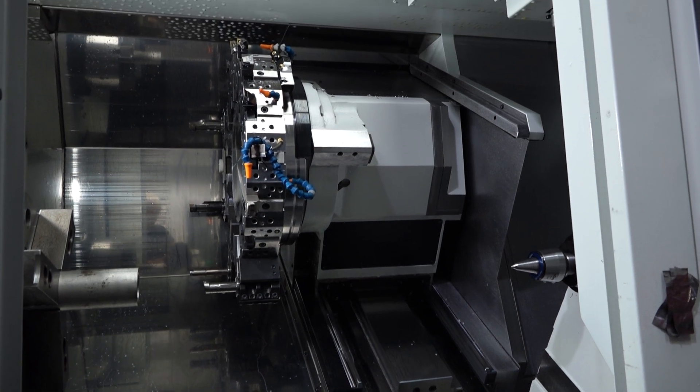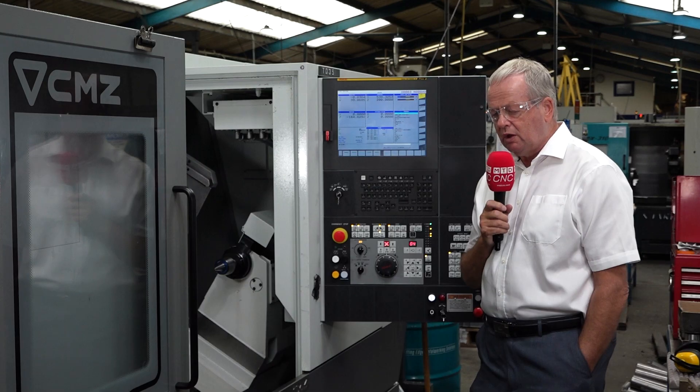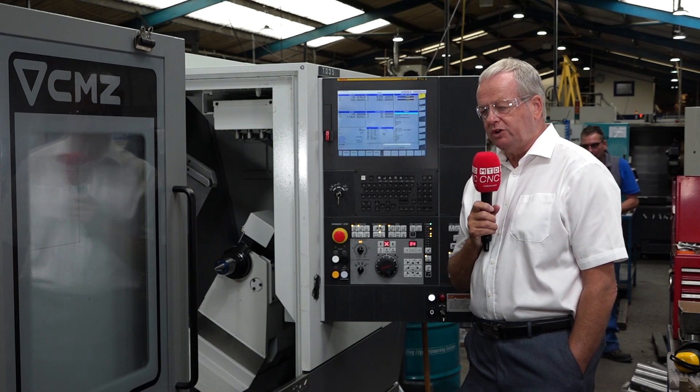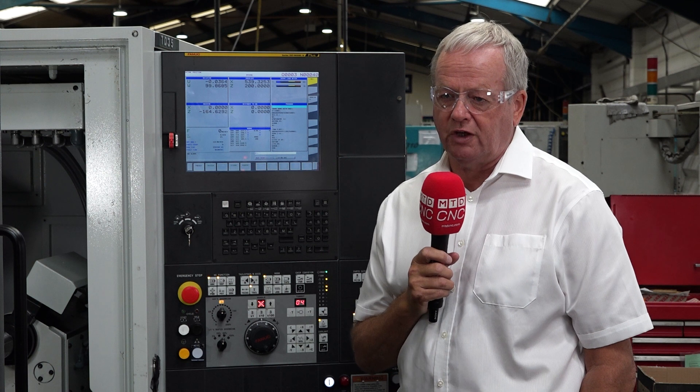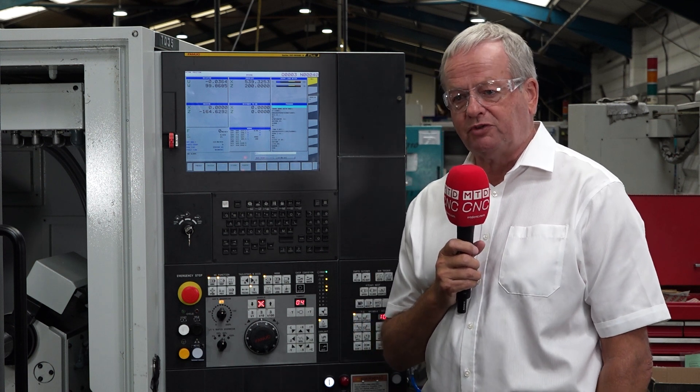One of the new unique features about the CMZ machine is the Territ design. It has a 12,000 RPM driven tool motor driven by 13 kilowatts of power. When you're machining Nimonics and difficult materials, some people actually call it a small machining centre when built with a Y-axis, because it's got the power of a VMC.